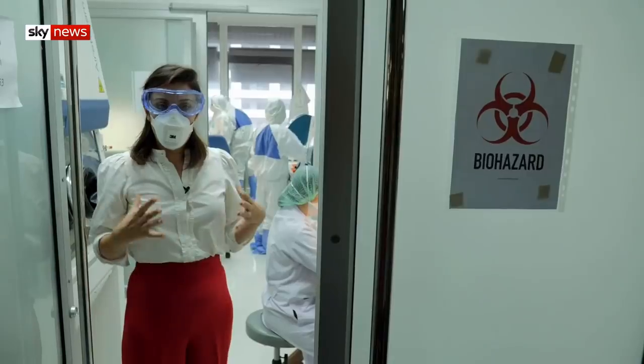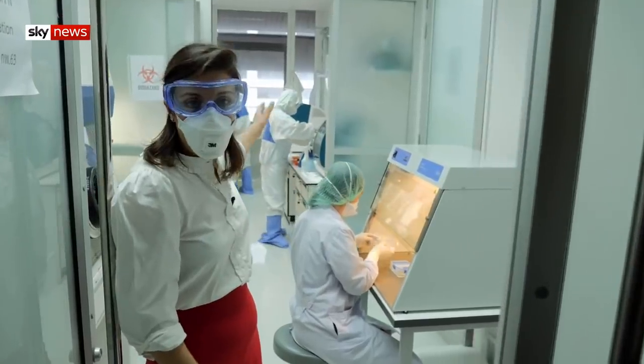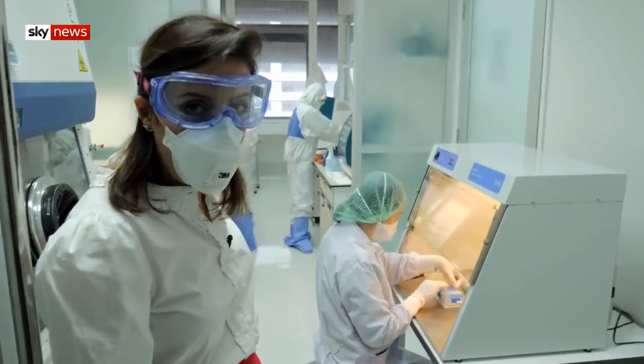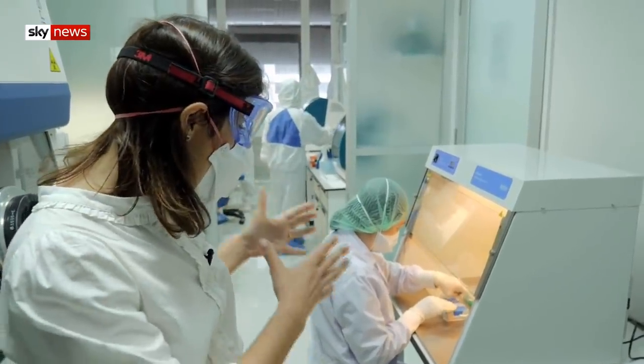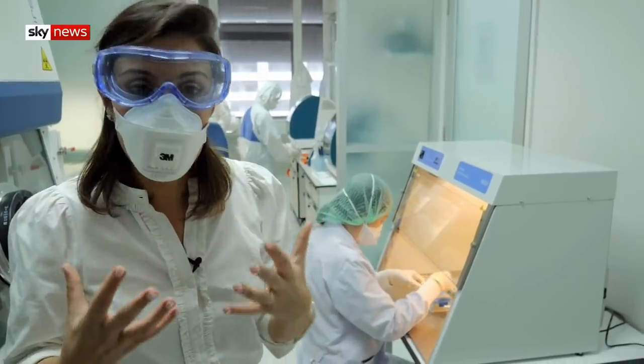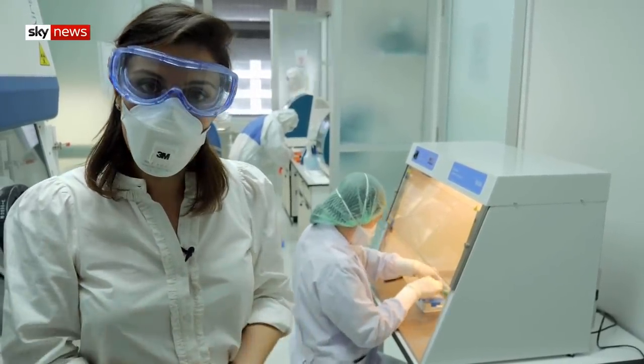The reason we're not wearing full biohazard suits in this room, but the scientists next door are, is for one simple reason: the virus in that room is live. Everything that comes in here is dead. And because coronavirus isn't transferred through the air as an aerosol but through droplets, this room has been deemed safe.